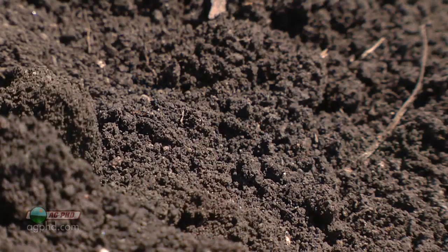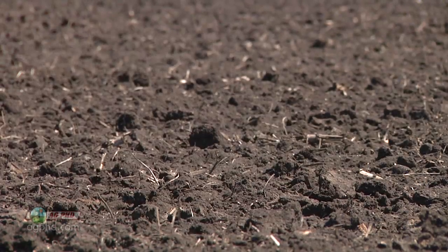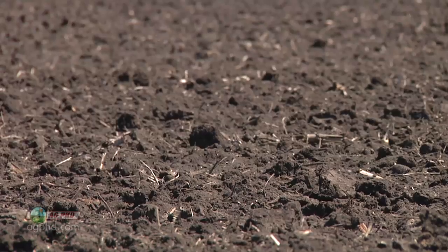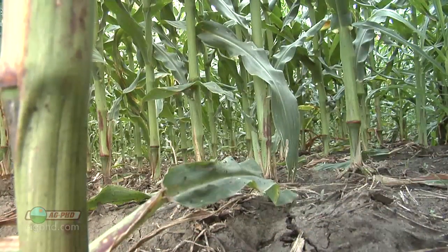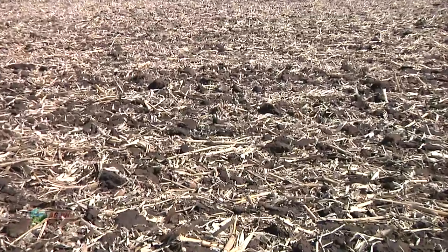Wind erosion is a big concern for farmers. Before we get into what farmers do to prevent it, understand that the most valuable soil in a farmer's field is in that top tenth of an inch. That's the most nutrient-rich part — it's got lots of organic matter, lots of nitrogen, phosphorus, potassium, and all these valuable nutrients that are basically the plant food your crop needs to grow. So as a farmer, we want to make sure we're doing everything we can to protect that.